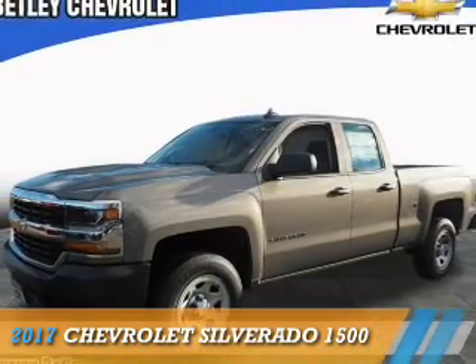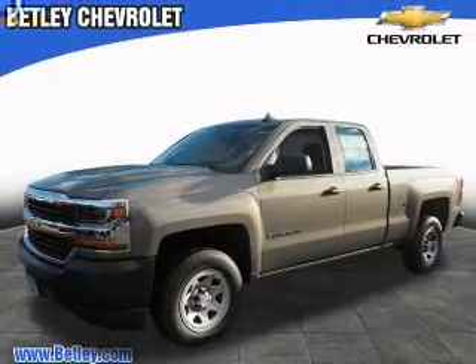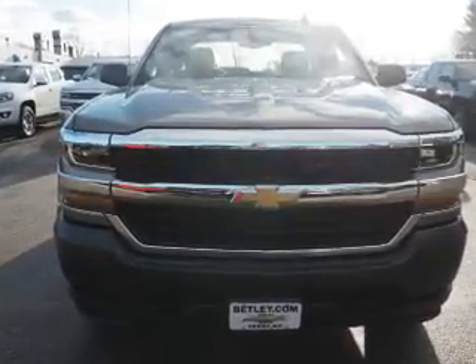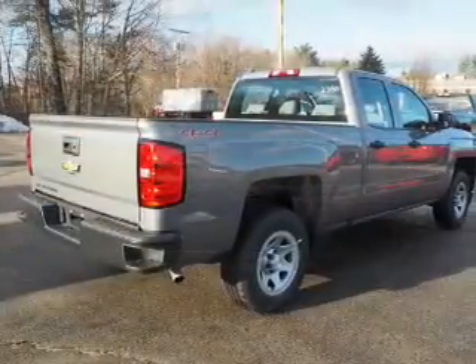Presenting the 2017 Chevrolet Silverado 1500. It's powered by four-wheel drive, a six-cylinder engine, and an automatic transmission.